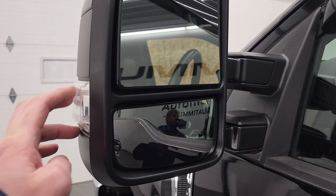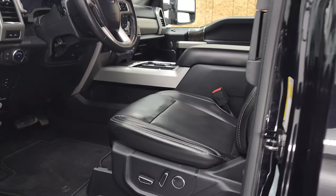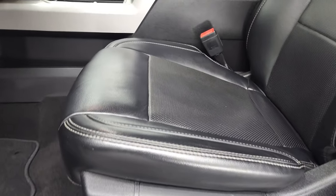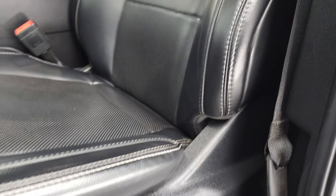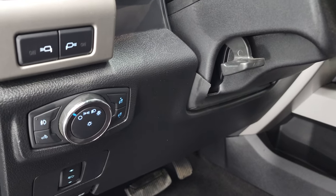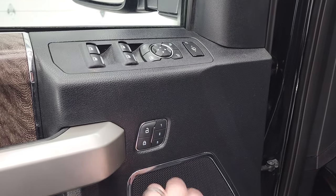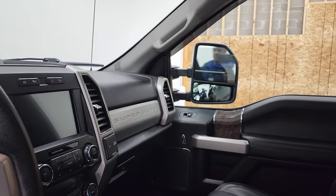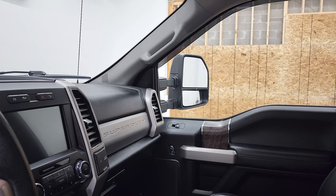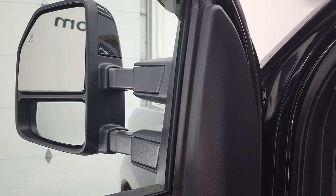Blind spot monitoring, directional signals. These mirrors power fold in, they power telescope out and I'll show you how that works. Inside, the Lariat package gives you the black leather interior. There are no rips or tears in the seats, they are in very nice condition. Factory floor mats, it does have auto headlamps, power pedals, tilt, telescopic steering wheel, power windows, power locks, power mirrors and memory driver's seat. These mirrors do power fold in — I always like showing both sides so that you know that both sides are working properly. And then they do power scope out and in — both sides working nicely.